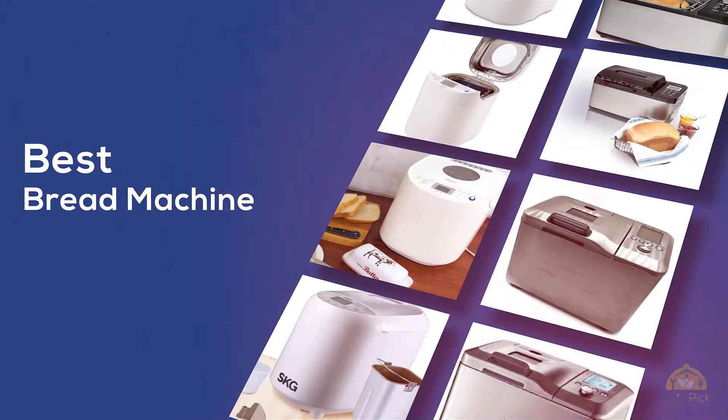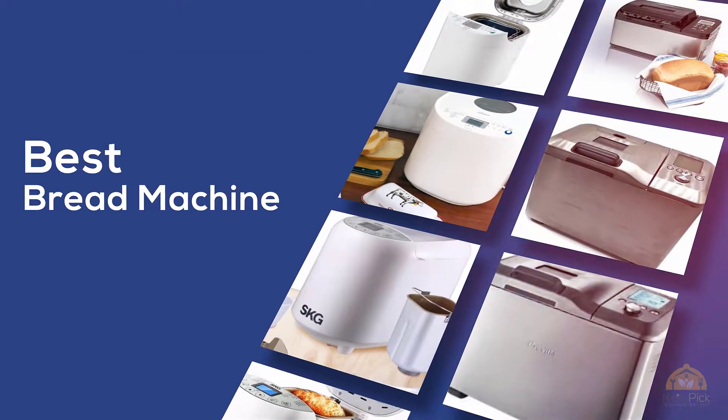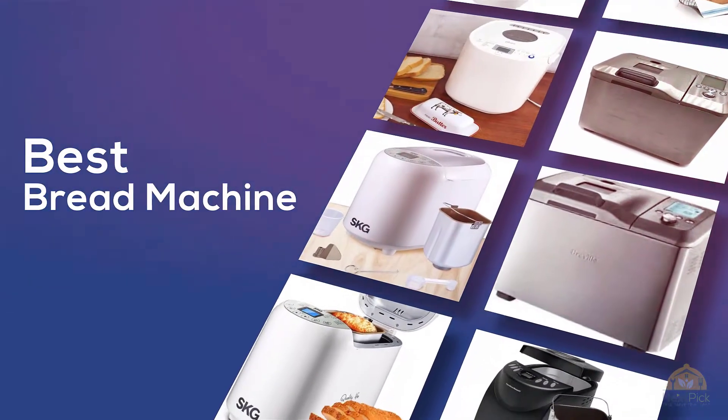The best bread machines. If you're looking for the best bread machine, this video is for you. Let's check them out. At any time you can click the circle for more info and real-time deals.